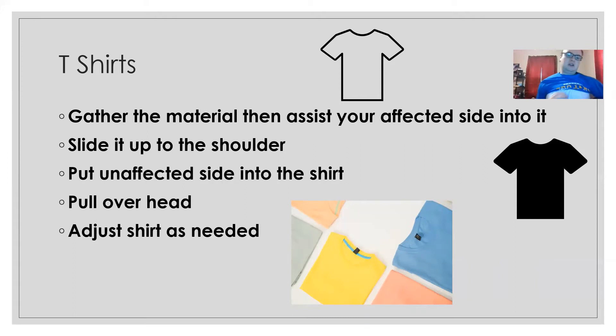Once both arms are in, it's easier to pull the shirt over your head using your unaffected side, then adjust as needed. When taking the shirt off, it can be easier to grab the back of the neck of the shirt and pull it over your head first, before removing either arm — this gets the shirt in front of you so you can see what you're doing, then slide each arm out.